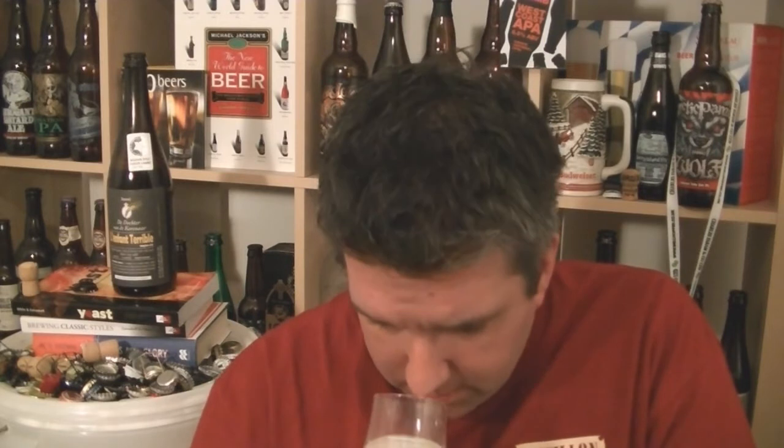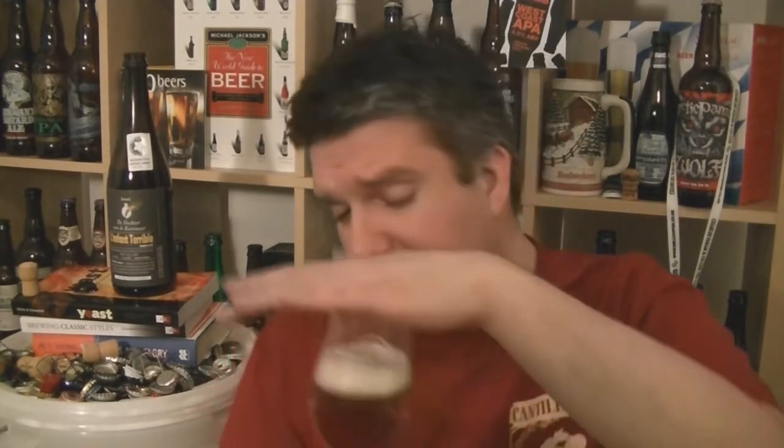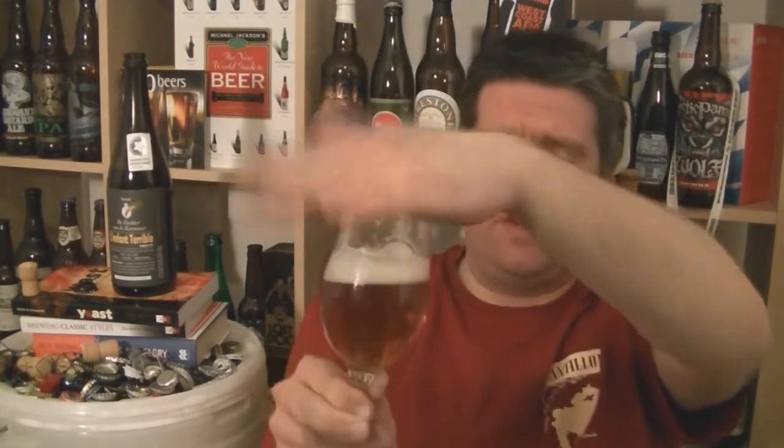It has a lactic note, a slight clove-like character, under-ripe banana, sour lemon, white grape, and there's a sweatiness to it as well. It's a decent smelling beer. I've just had a really fantastic bottle from Drie Fonteinen — it's not quite on that nose level, it doesn't have that same lactic character on the nose — but it smells pretty good. Let's dive in.